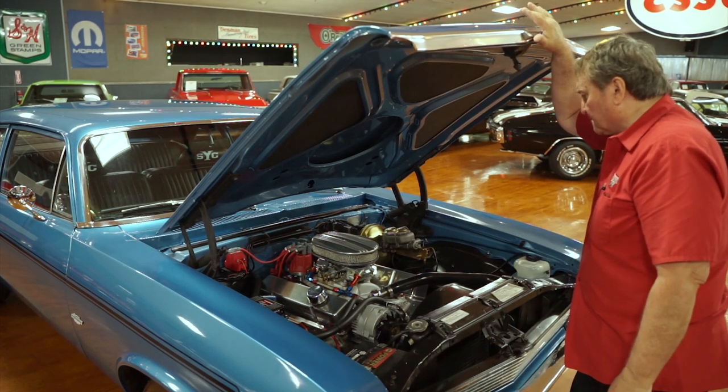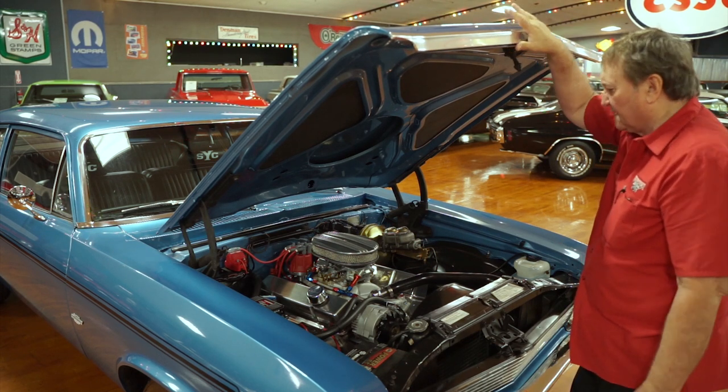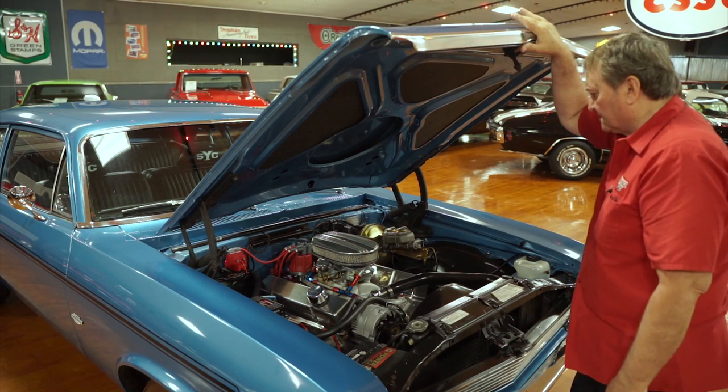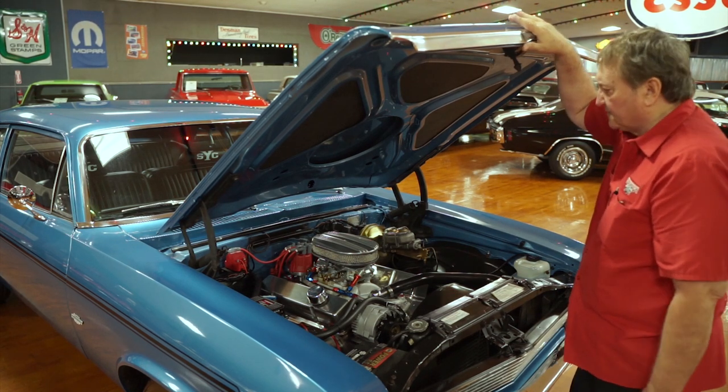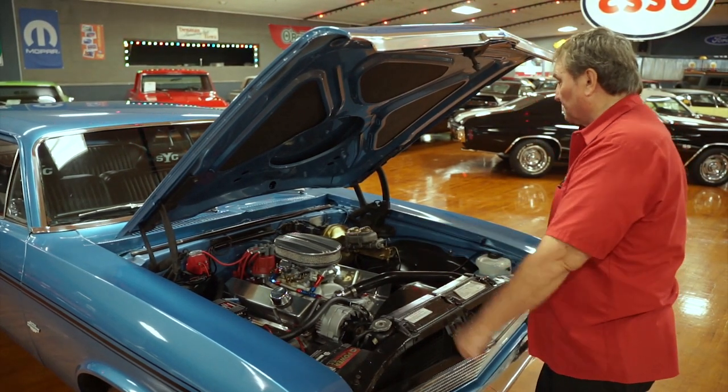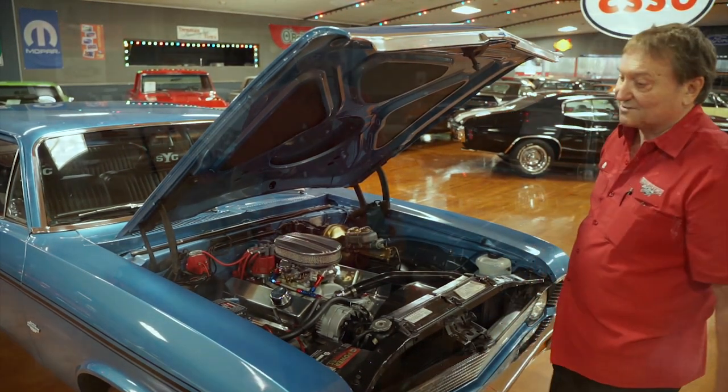383 strokers make incredible horsepower — usually anywhere from 430 to 450 depending on the header and intake configuration. It's a very strong running engine and a very clean engine compartment. We're going to show you the rest of the car now.